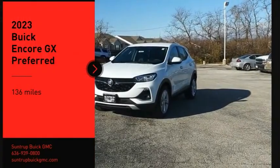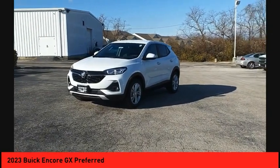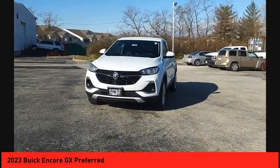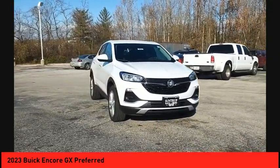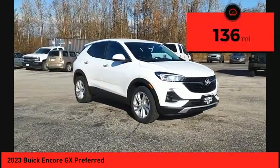We are pleased to show you the 2023 Encore GX. The Buick Encore GX provides plenty of space and functionality with its compact SUV body. It also provides plenty of safety features and a wide variety of upgrade options. This vehicle has less than 200 miles.